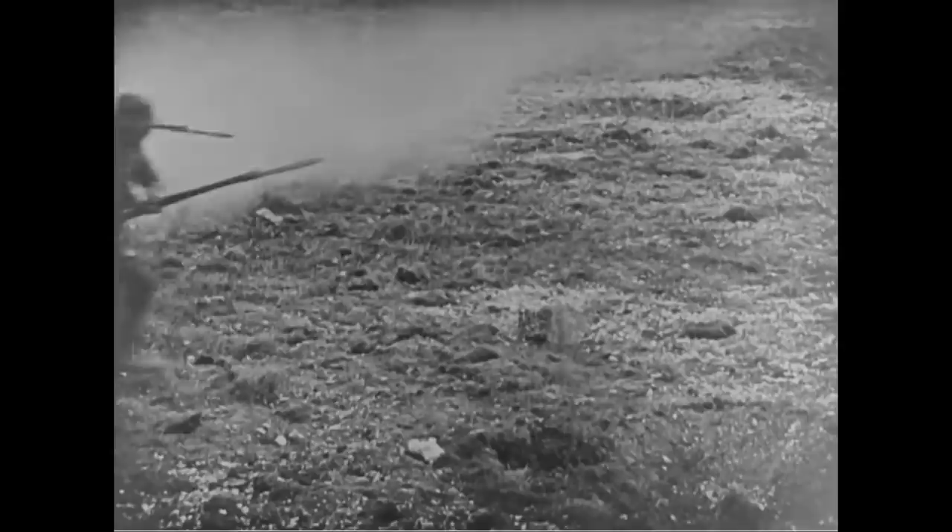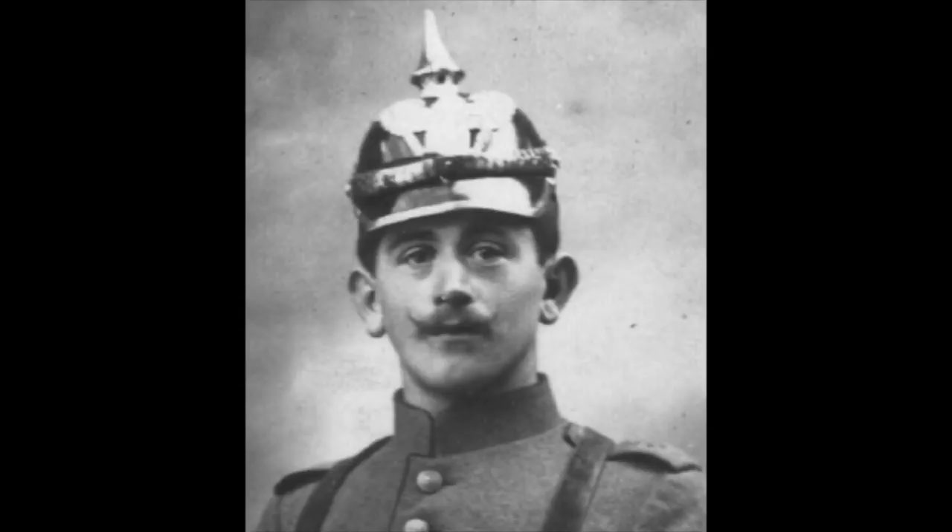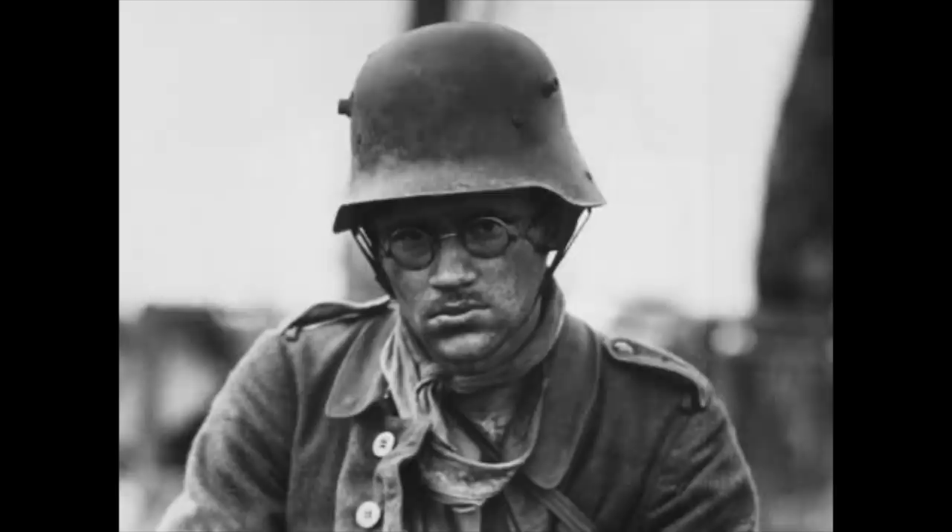In 1916, the Germans introduced the excellent Stahlhelm, or steel helmet, and head wounds decreased by an astounding 73%. So what happened to all those beautiful Pickelhauben? Aside from ceremonial use or being personally retained by officers, the majority were handed in by the troops in exchange for the new Stahlhelm. The Pickelhauben were stored in warehouses.